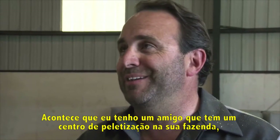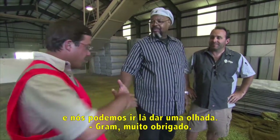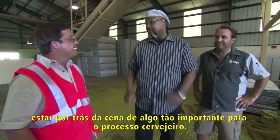I happen to have a friend who has a pellet mill on his farm — we could go over there and check it out. Thank you so much, Graham. It's nice to be behind the scenes on something that's so important to brewing.